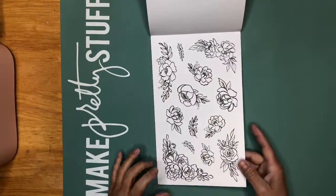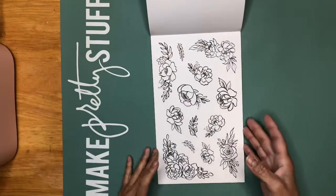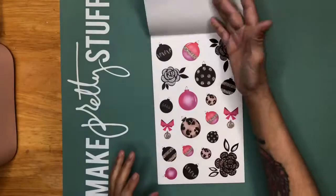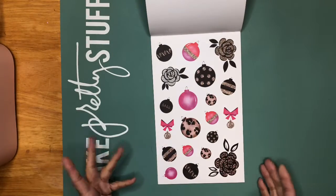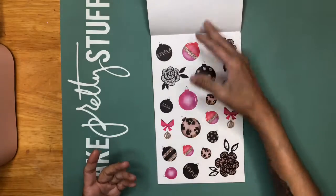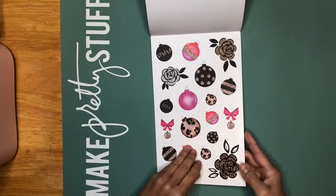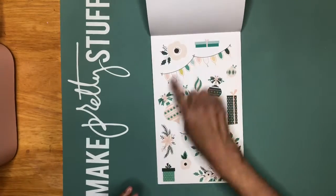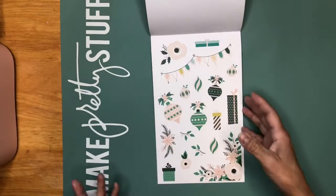Love this black and white. You could either do a black and white spread, or you could color them with your colored pencils in any color you want. Love that. Love this Christmas section — I will save those for next year because I just got this book a day or two ago and Christmas is already over.